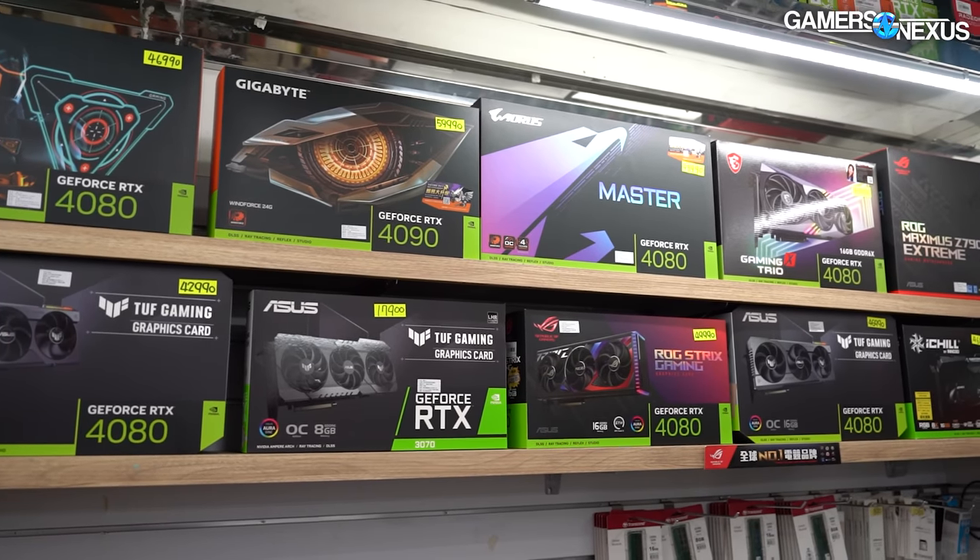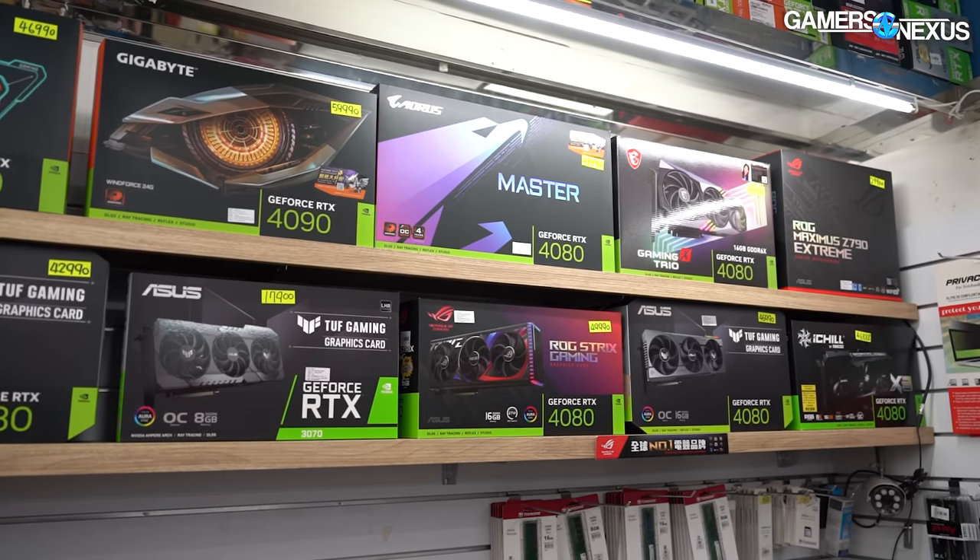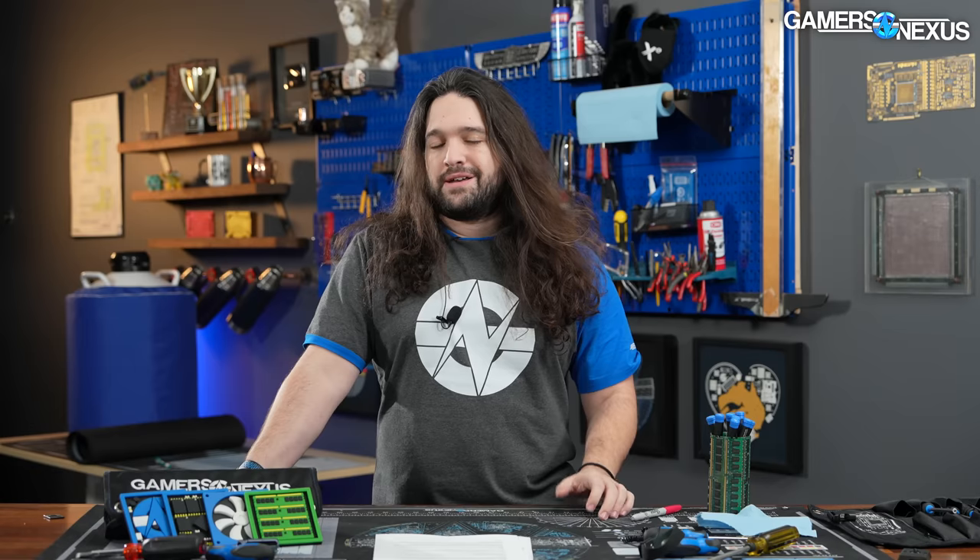This time at least, people are not buying them in numbers that cause them to go out of stock. Just look at this market footage we took recently — the 4080s have been left abandoned on shelves, at least compared to the last few generations and even compared to the 4090. That's shelves from the USA all the way over to Taiwan, where we just were.